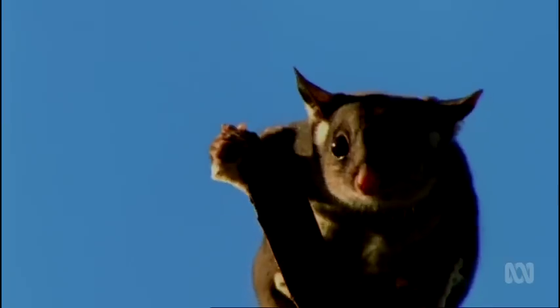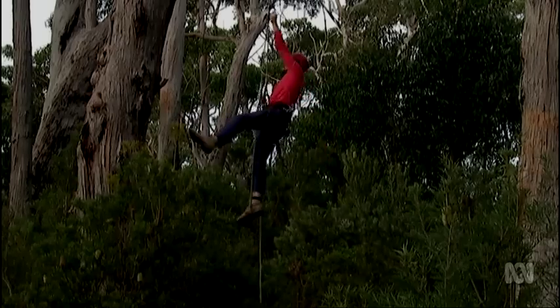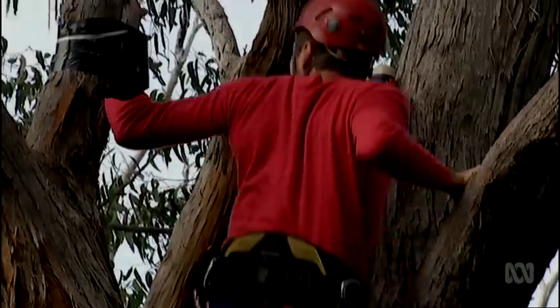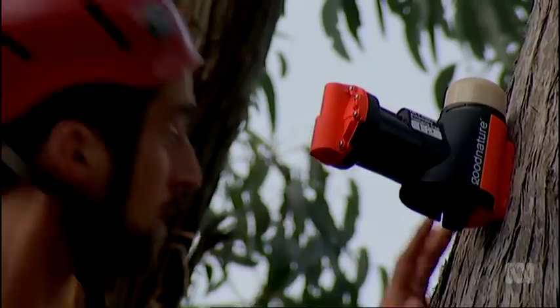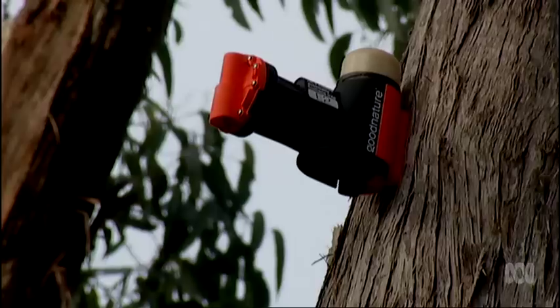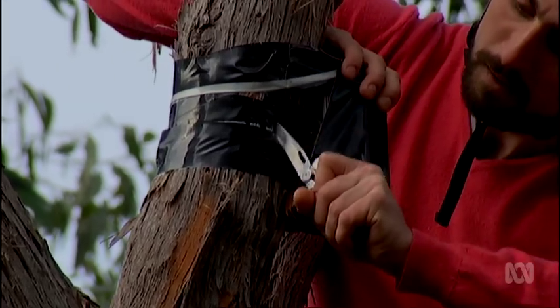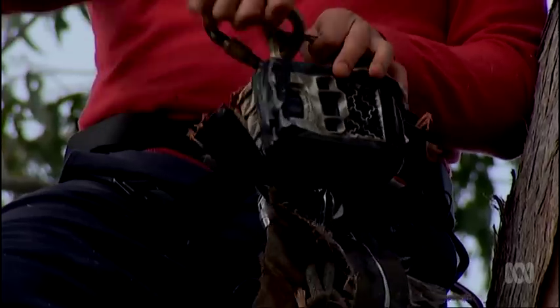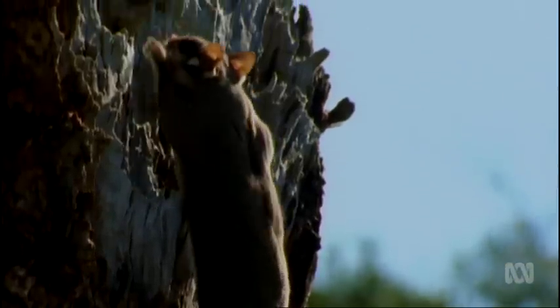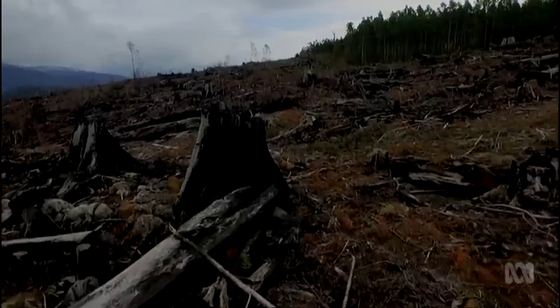While the nest boxes aren't yet glider-proof, they'll help Dayan and his team learn more about glider behaviour and buy time for the parrots. They're also going one step further — trialling lethal traps for sugar gliders, as used to control feral brush-tailed possums in New Zealand. This is the very first time such traps, called Good Nature traps, have been trialled in Australia. It's early days, and first he must ensure the traps will only target gliders. What's a relief is seeing that pygmy possums are just walking past.